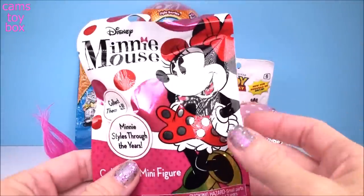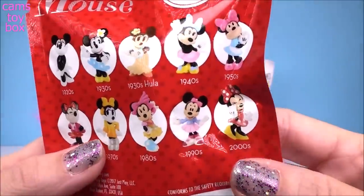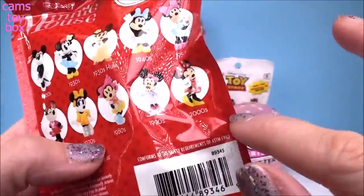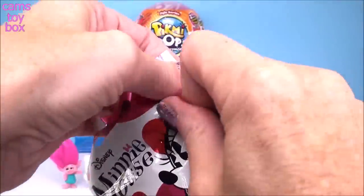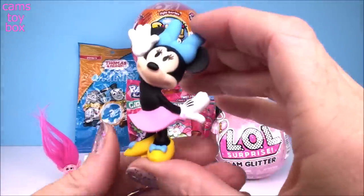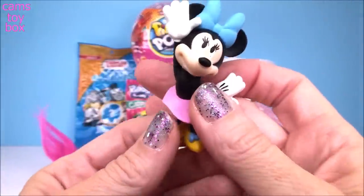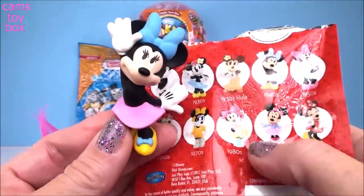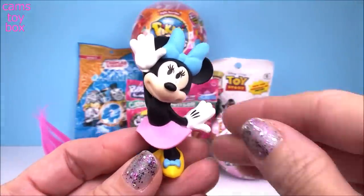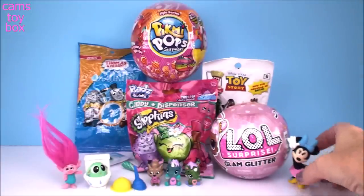Next up we have the Minnie Mouse blind bags. This one is called Minnie Style Through the Years — it shows on the back all the different ones to collect, with Minnie Mouse in all different fashion styles from the 1920s through today. And what a cutie! This one is from a long time ago in the 1940s. I think she looks fantastic no matter what year it is.